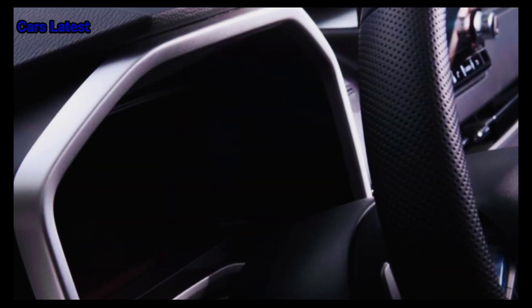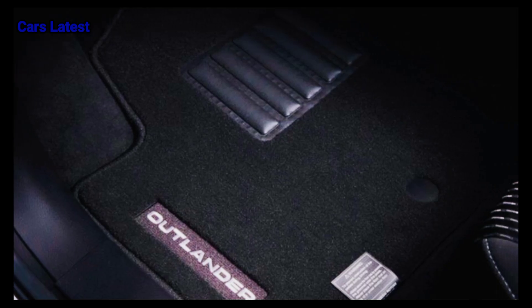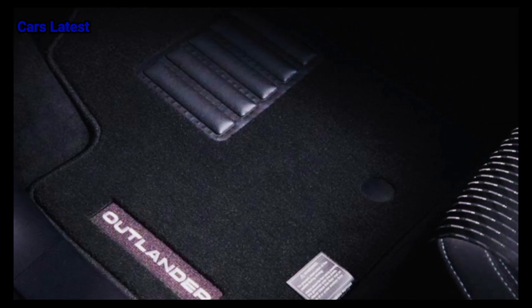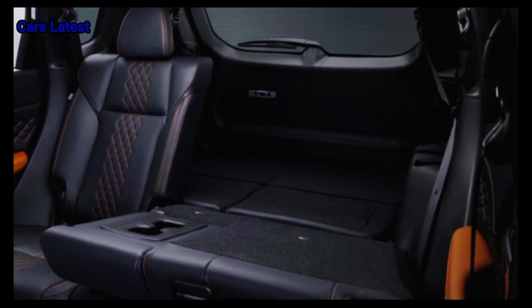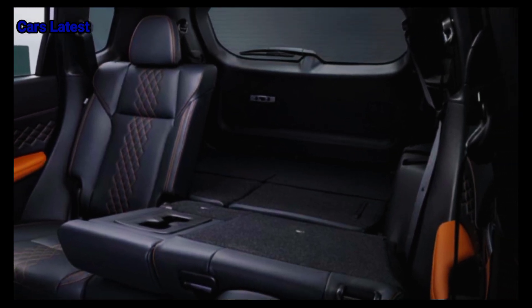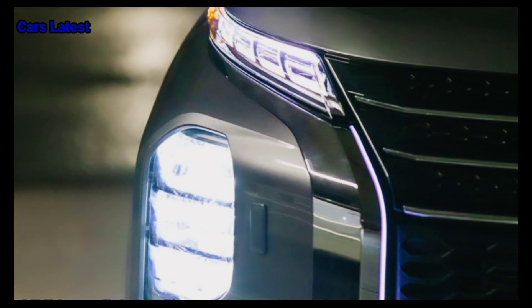The Outlander has three rows of available seating with room for up to seven people. When it comes to tech features, the 2025 Mitsubishi Outlander should come with a standard 8-inch touchscreen, Apple CarPlay, Android Auto, two front USB ports, six audio speakers, and satellite radio.